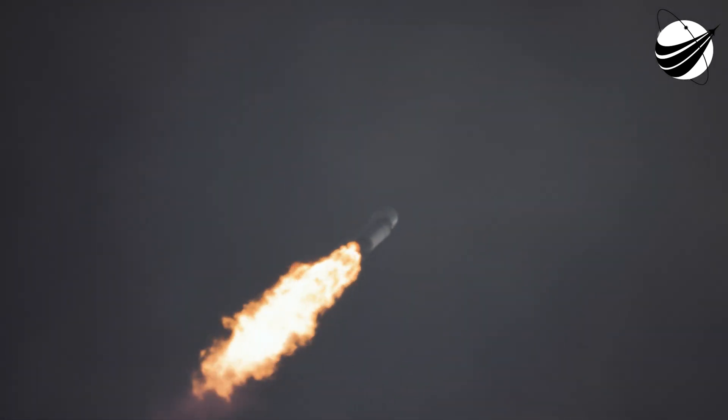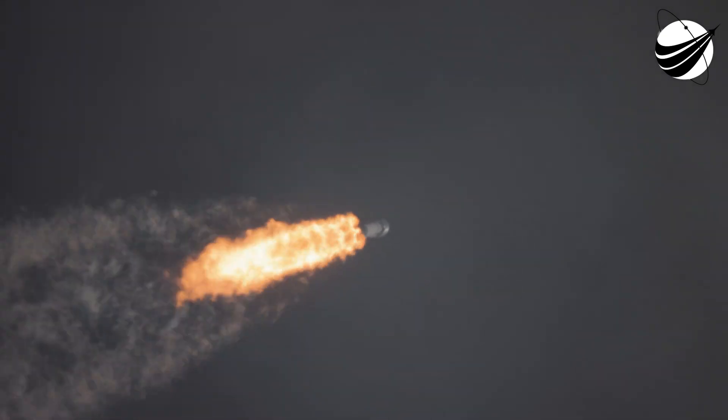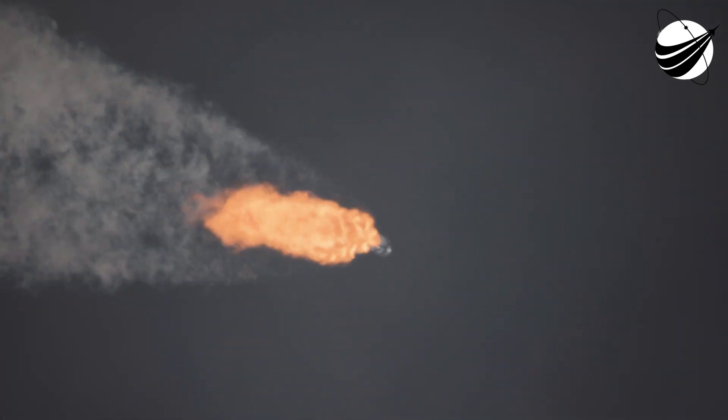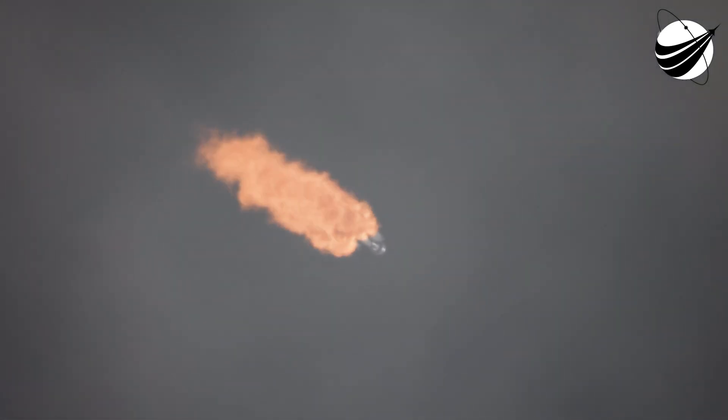Falcon is supersonic. All chamber pressures look good and Falcon is supersonic now. Throttling down in preparation for Max-Q, to reduce mechanical stress on the rocket. The side boosters will be at full power and the center core will be at a reduced power to go through Max-Q to reduce the pressures on the structure of the launch vehicle.